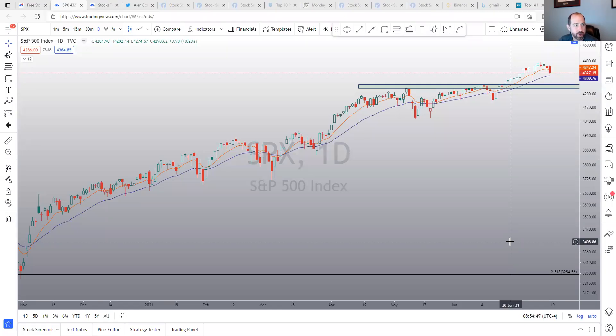Hi, this is Jack from AlphaCharts with a Stocks to Watch video. Today is July 18th, 2021. Before we get started, this video is for educational purposes only. These are not recommendations to buy, sell, or hold any stock or security. I may hold positions in some of the equities mentioned. Know your time frame and risk tolerance.